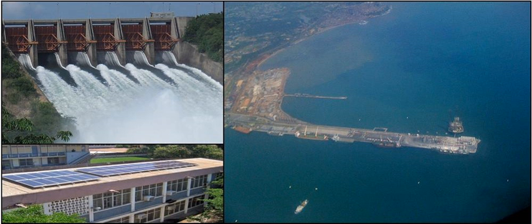Ghana generates electric power from hydropower, fossil fuel, thermal energy, and renewable energy sources.